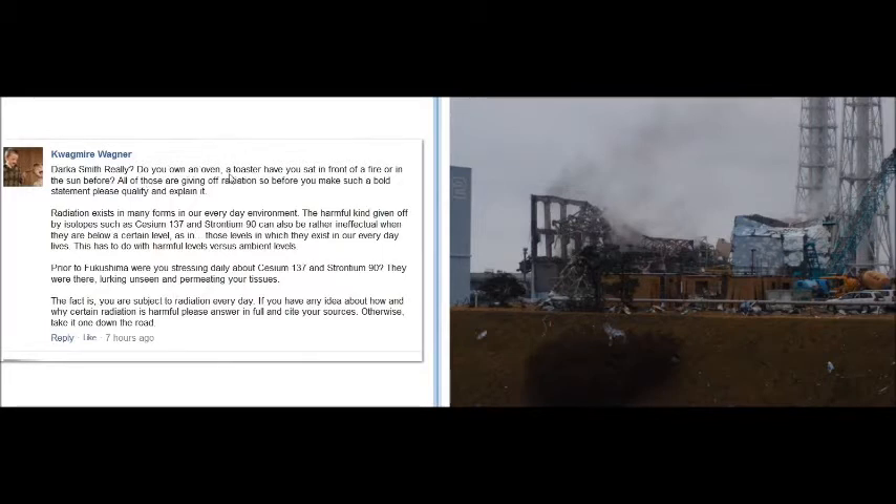One of the comments was: do you own an oven, a toaster? Have you sat in front of a fire or been in the sun? All of those give off radiation. But that kind of radiation is not man-made, radioactive, weaponized, ionized isotopes. That's radiant heat. Radiant heat and radiation are two completely different things. And that's a very bold statement to make — one they can't quantify or explain. I think it's reprehensible that somebody would even try to say something like that.